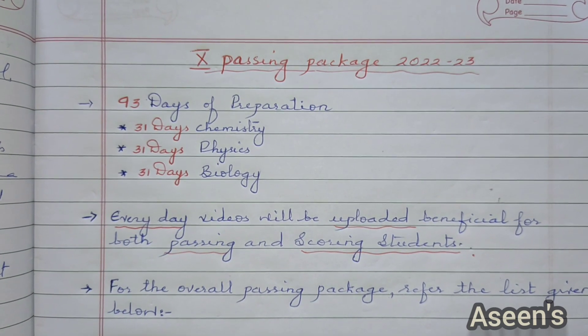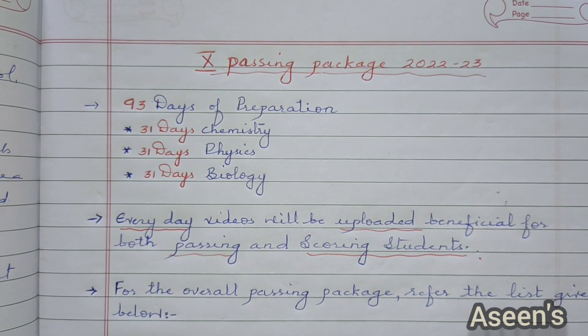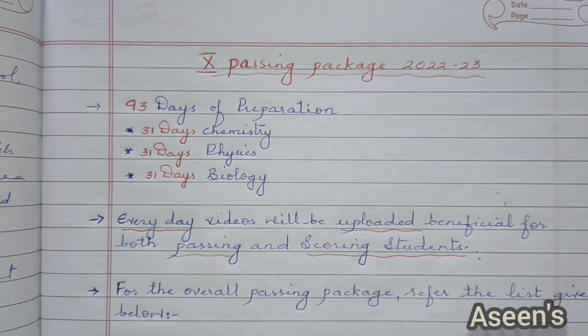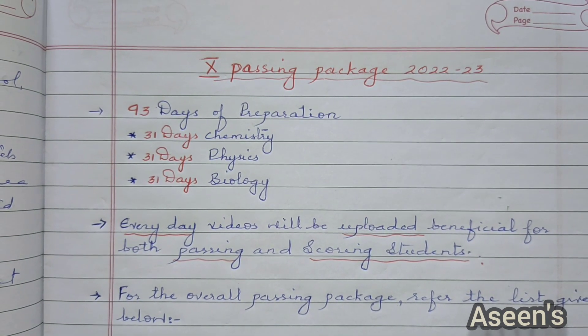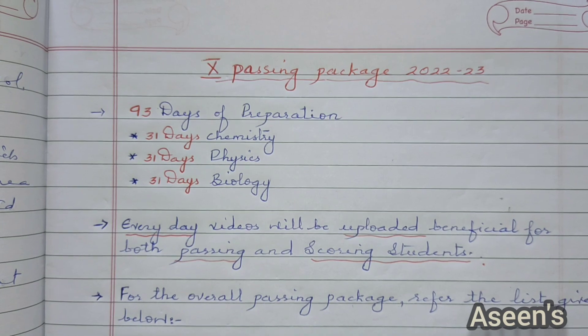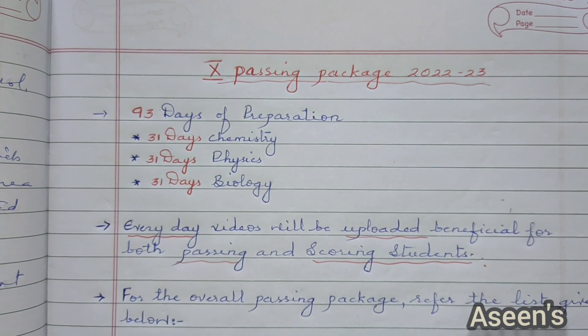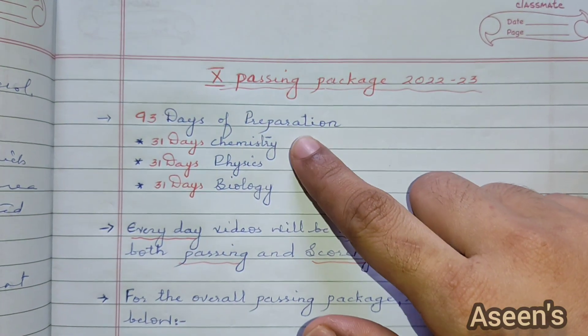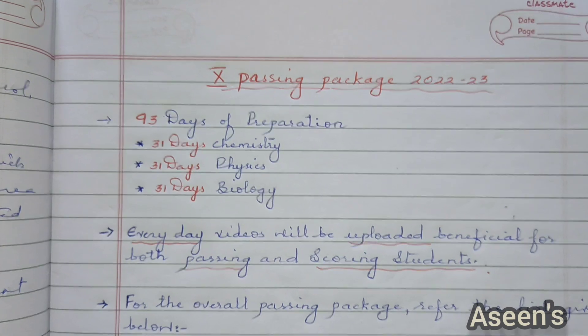As you all know, we have got 93 days for preparation and March ending will be your SSLC board. In order to carry on with the passing package and systematic learning, I have divided the 93 days into 31 days for chemistry, 31 for physics and 31 for biology.